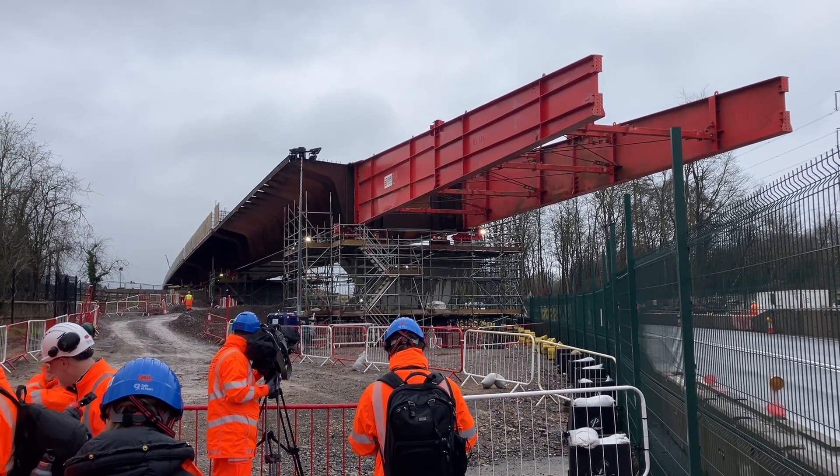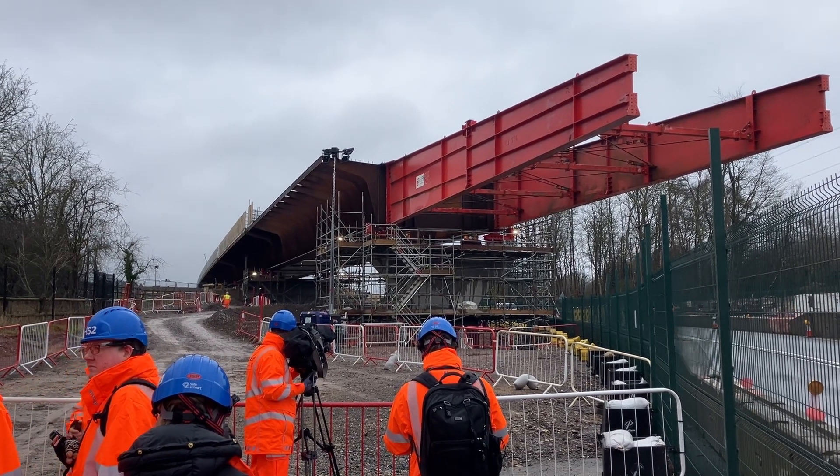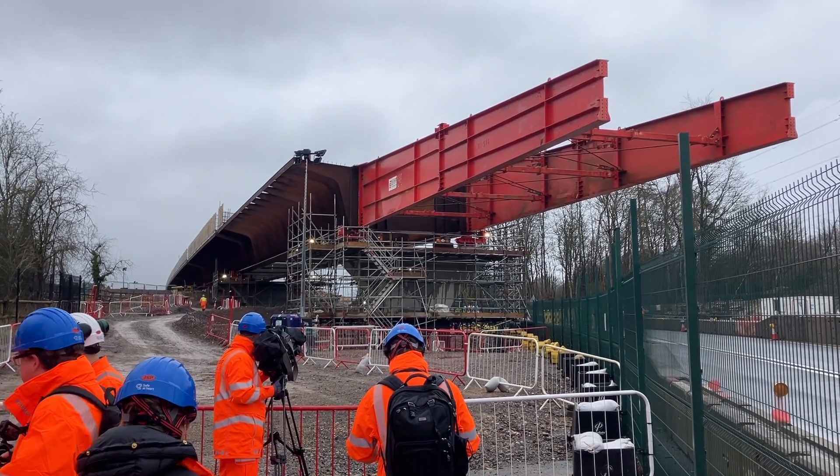Today is the culmination of two years of really intense work. We've had to move the road twice, divert most of the utilities that are in the road, and then move the road back. So yeah, today's a really big day for us to watch the final viaduct sliding across the road.